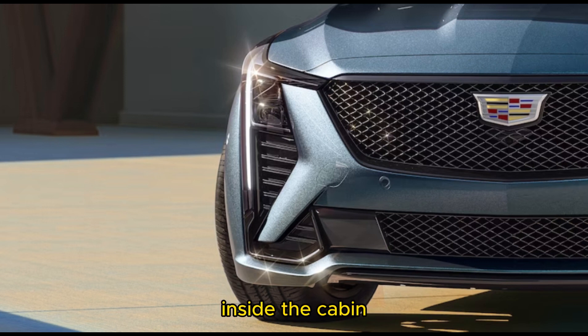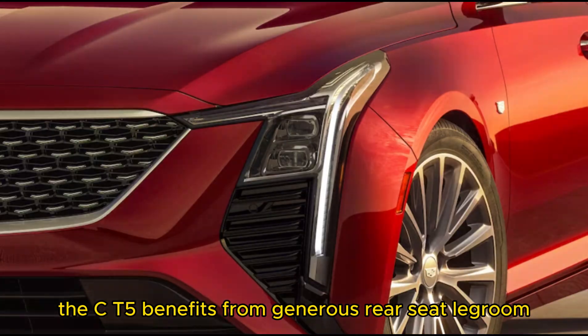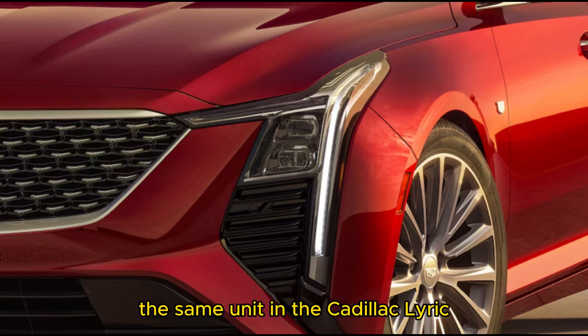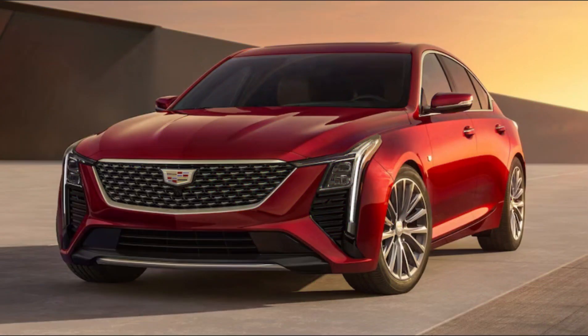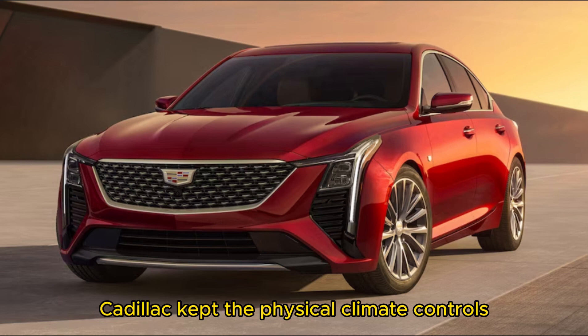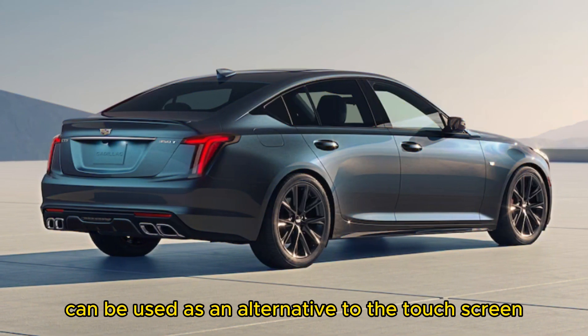Inside the cabin, the CT5 benefits from generous rear seat legroom, although headroom is tight back there. We look forward to testing out the new 33.0-inch screen — we were impressed with the same unit in the Cadillac Lyriq, although editors remained divided on its intuitiveness. For those who don't love touch controls, Cadillac kept the physical climate controls, and a rotary knob can be used as an alternative to the touchscreen.